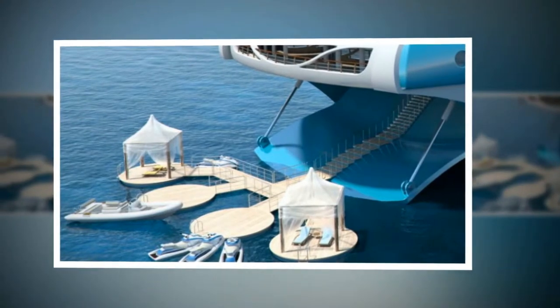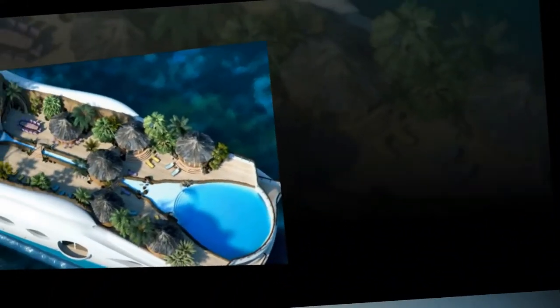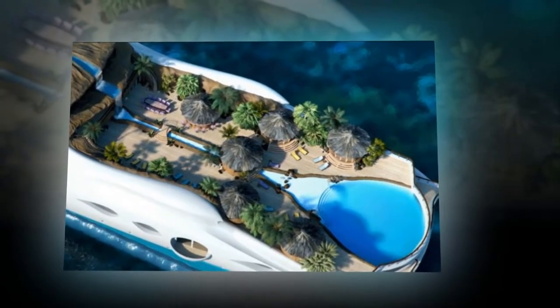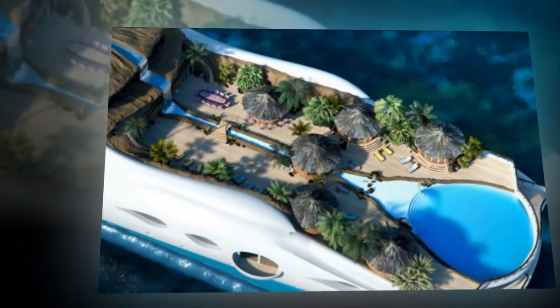With elements inspired by the islands of the Caribbean, Indian Ocean, and Polynesia, a spokesman for Yacht Island Design, the company who conceptualized the incredible floating island said: the brief for this concept was to create an idyllic floating island, with all the features of a tropical island getaway built into the design.